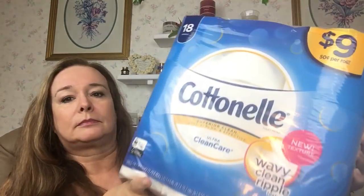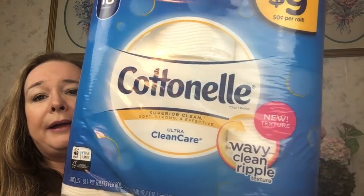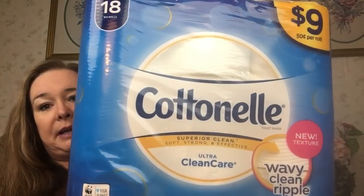And to really make you appreciate this — this is the big 18-roll pack. That's a lot of toilet paper for 99 cents. But remember, you do have to spend that $30 to trigger the points offers.